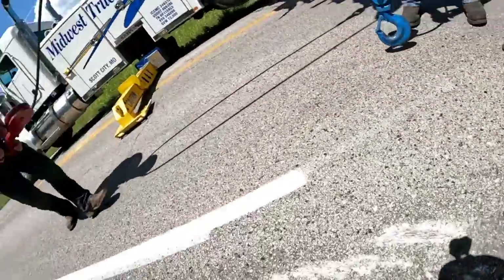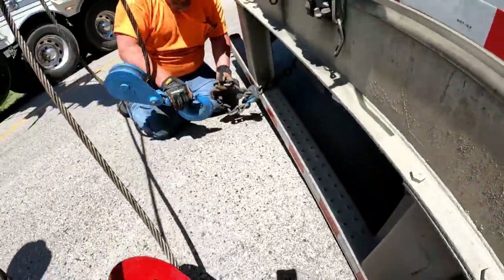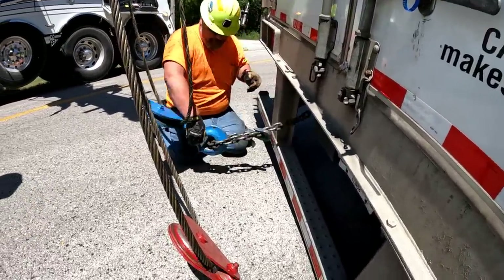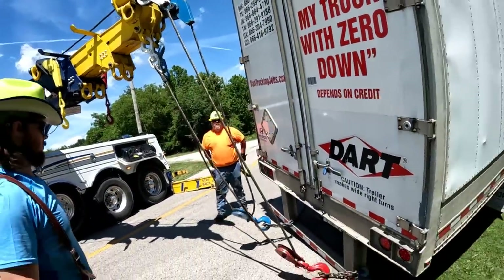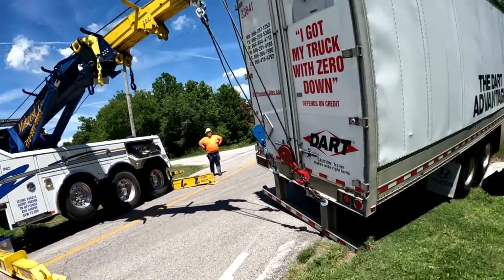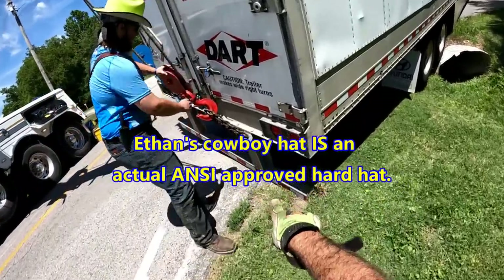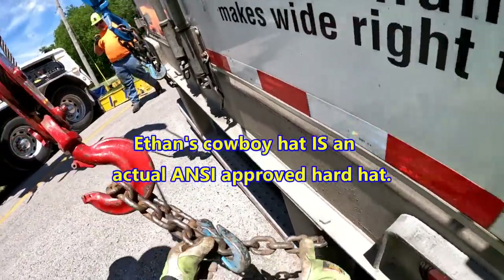It just goes right here. Turn the hook around so that the round part is heading towards the trailer. There you go. All the lines are on free spooling. Ethan, choke that up a little bit — that hook is right there on the tip. Let's just run that up a little bit so the hook tip's not on there.